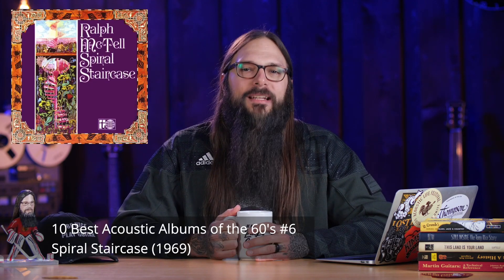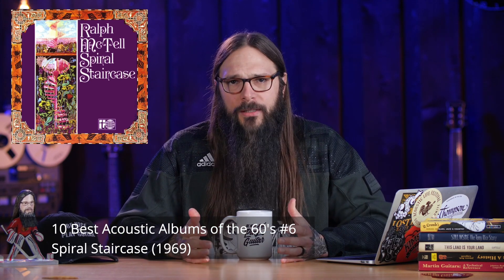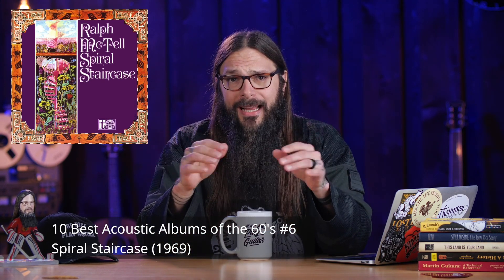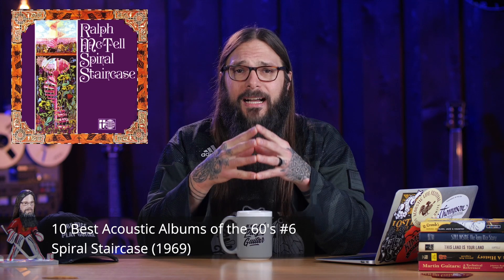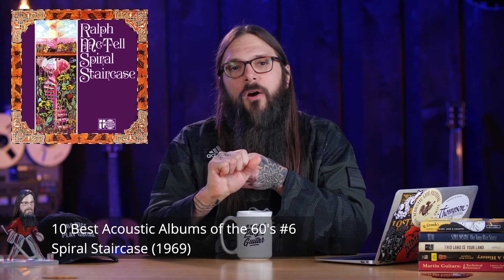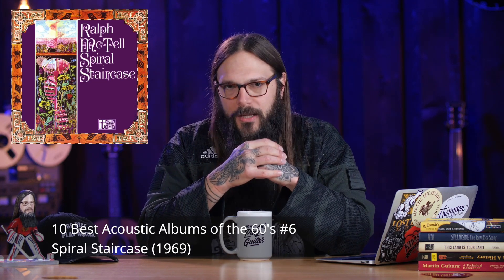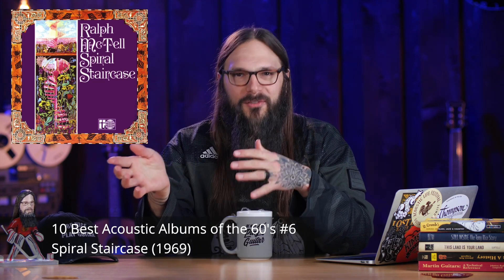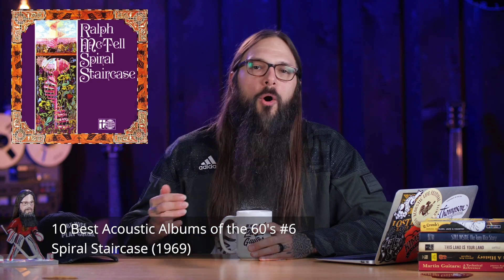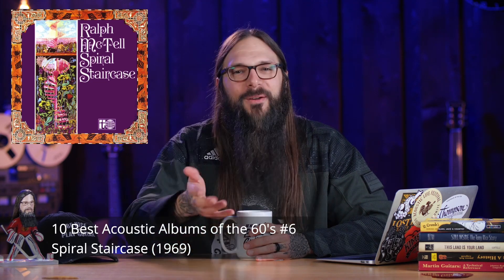I've got a bit of a curveball for you in the number 6 position: Ralph McTell's Spiral Staircase album, released in 1969. Full disclaimer — I only found out about this album about two weeks ago, but it completely knocked me out. From the songwriting to the tone of the guitar to the overall lyrics, it had to be on the list. The song you're going to hear is Streets of London. I had always associated this song with Tony Rice, so it's very cool to hear the original writer sing it.